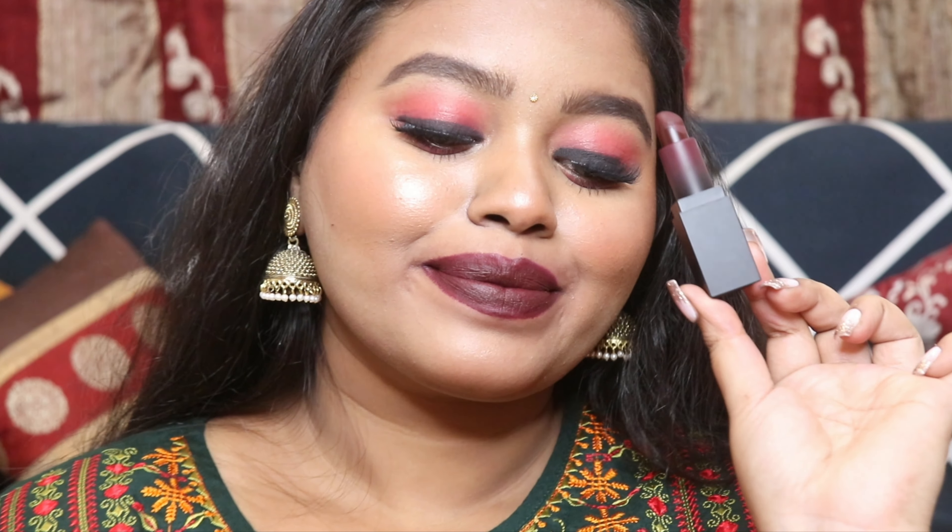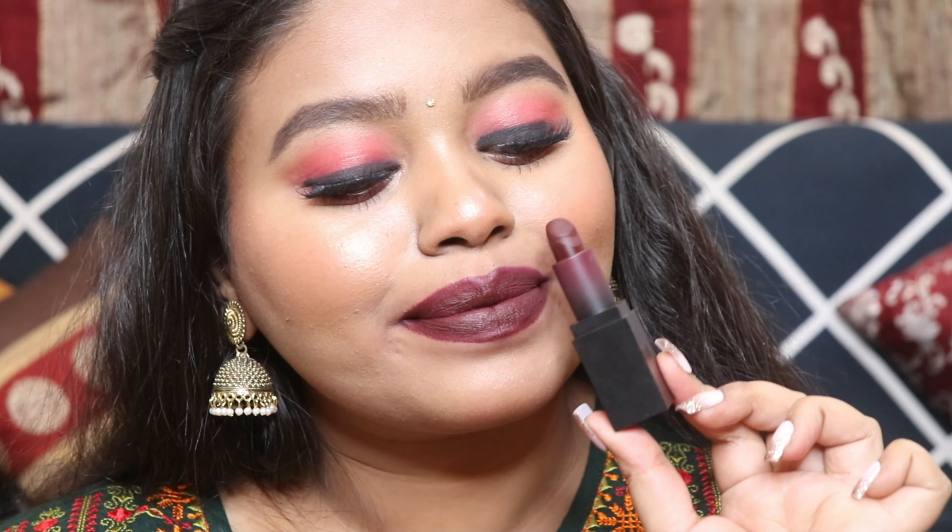I have linked all of the lip shades shown in today's video in the description bar below, so don't forget to check it out. That's it for today's video — I hope you enjoyed watching it. If you did, please hit the like button and subscribe to my channel for more amazing videos. I'll see you all in my next one. Till then, take care and bye bye!